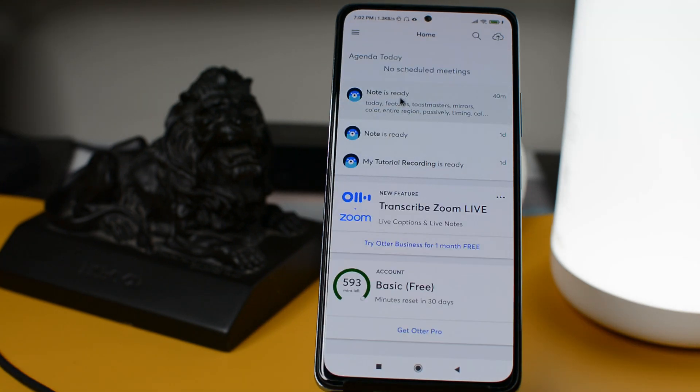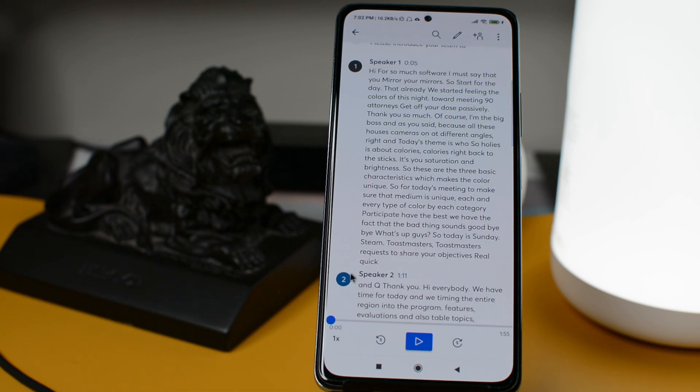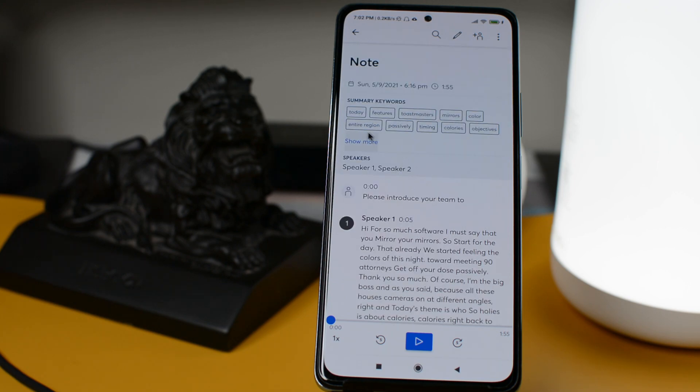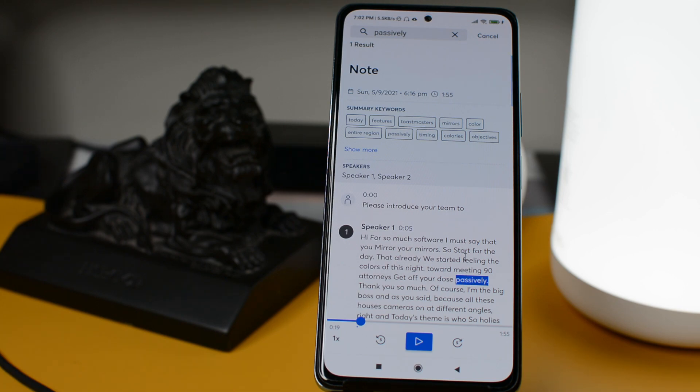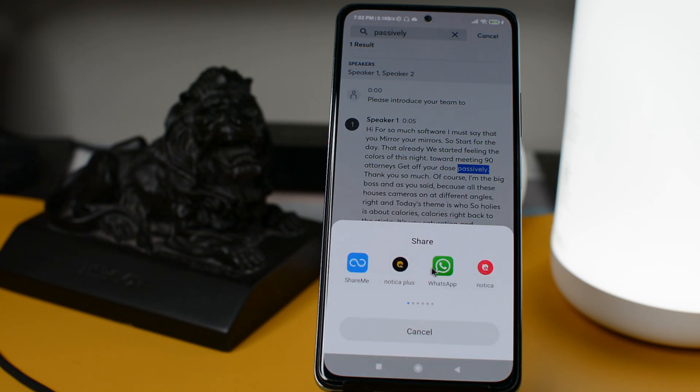Once you finish recording, you will get the meeting details at the top of the list. When you open it, you will find the whole meeting transcript with timestamps. At the top of the meeting transcript you will find all the important words used in the meeting, thanks to its AI. There are several other options available to create minutes of the meeting or create notes, which you can discover once you start using it.